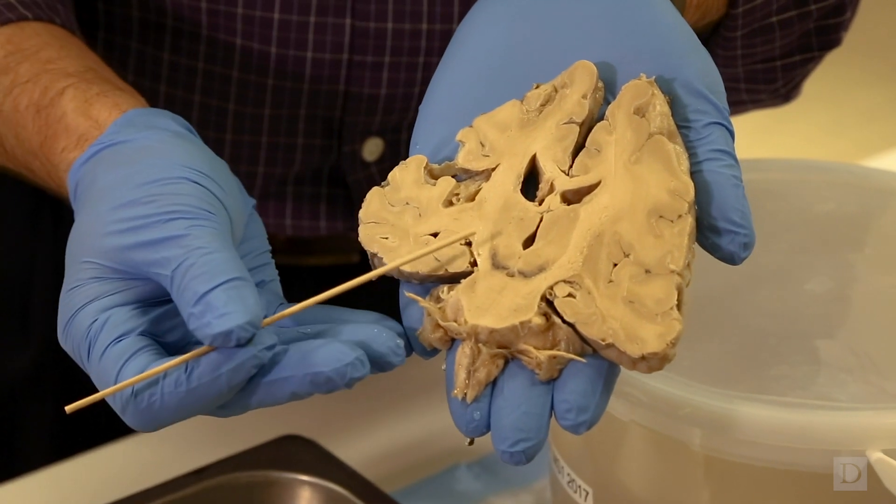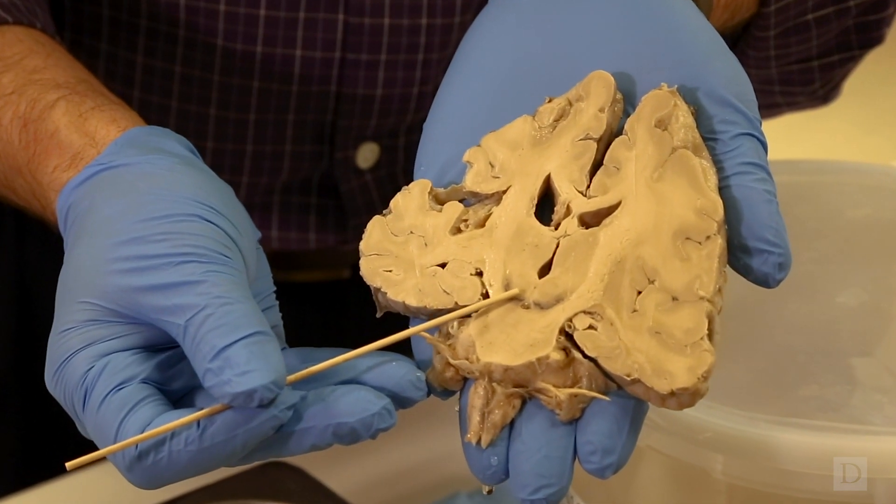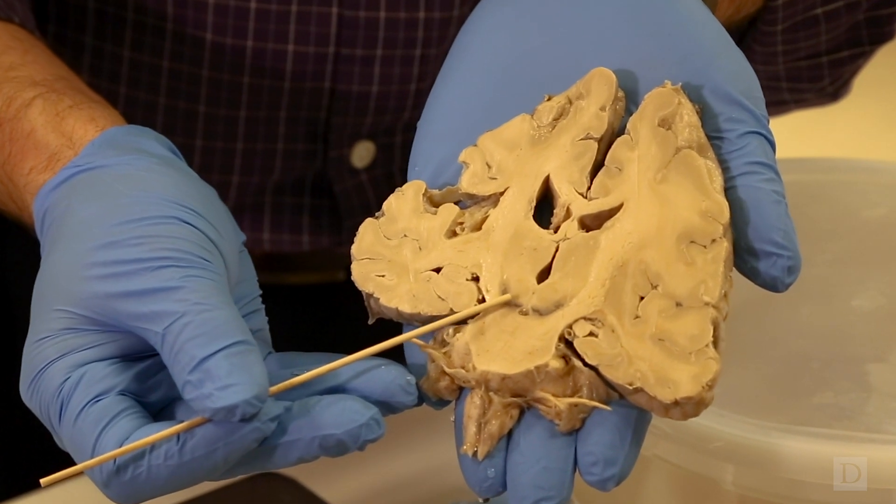If this were Parkinson's disease, we would not see the dark substance. But when we cut into this brain, we see that there is an abundance of dark substance.